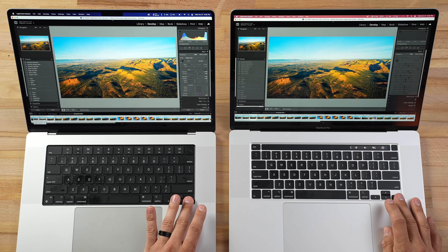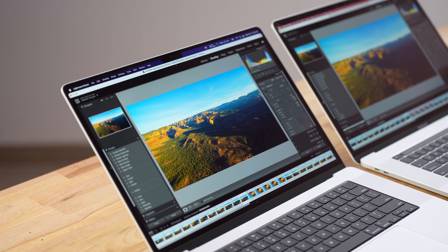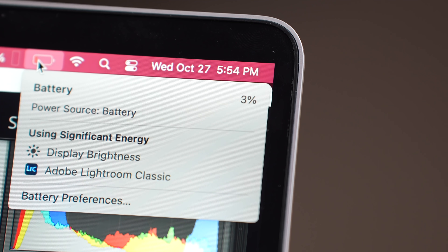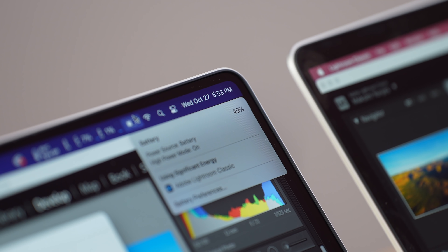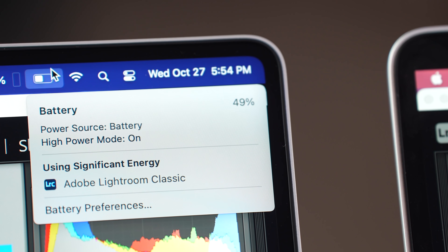We're launching 50 high-resolution edited files, and even the core i9 is super smooth with no issues. Before we run the export though, I have to show you the battery life — we just got a low power warning and it's at 3% remaining on the i9 after a couple hours of heavy CPU and GPU use. Take a guess what the M1 Max 16-inch is at.